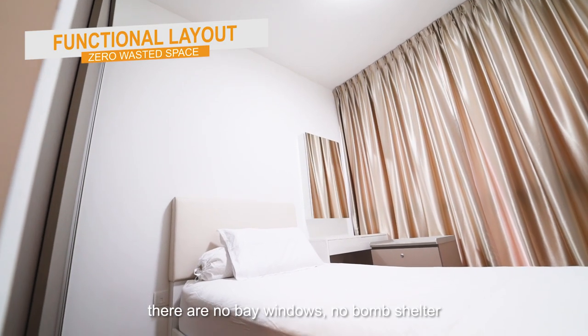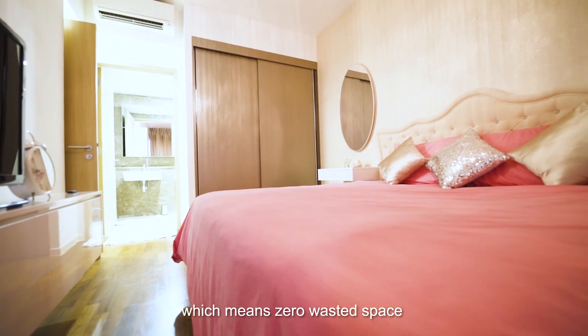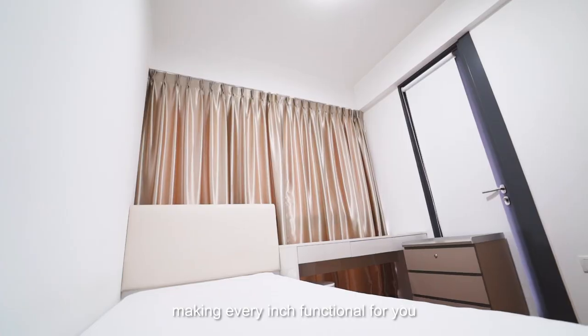There are no bay windows nor bomb shelter, which means zero wasted space, making every inch functional for you.